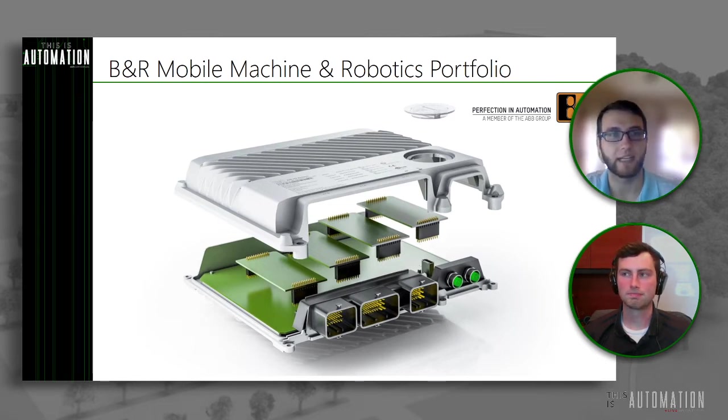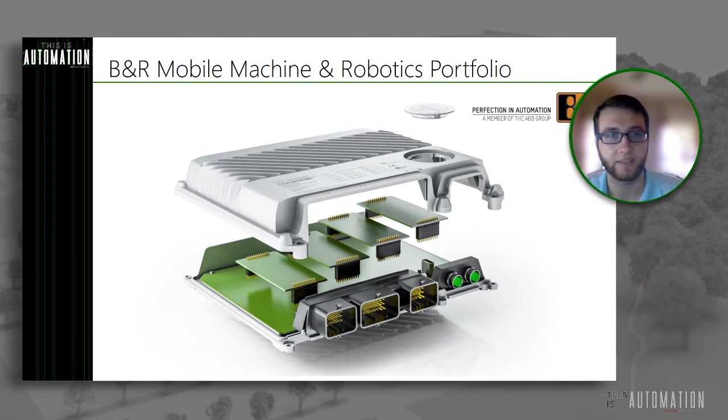The X90 fully encapsulates a rugged exterior and a very dynamic interior. The outside is a cast aluminum housing, which offers the protection you'll need in typical mobile environment conditions. This gives you minus 40 to plus 85 degrees Celsius operating temperatures. Along with that, being press fit from the factory, you get tested resistance to shock, vibration, UV, and oil, just to name a few.